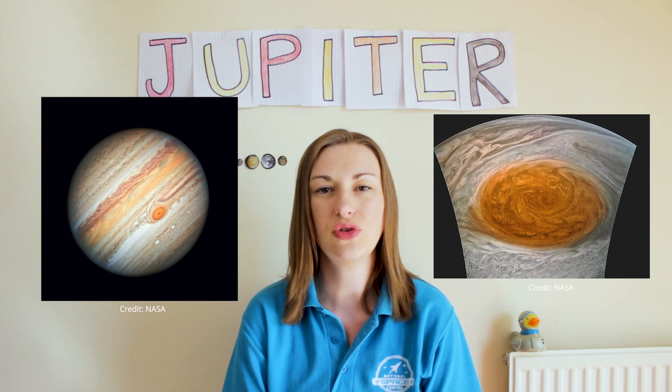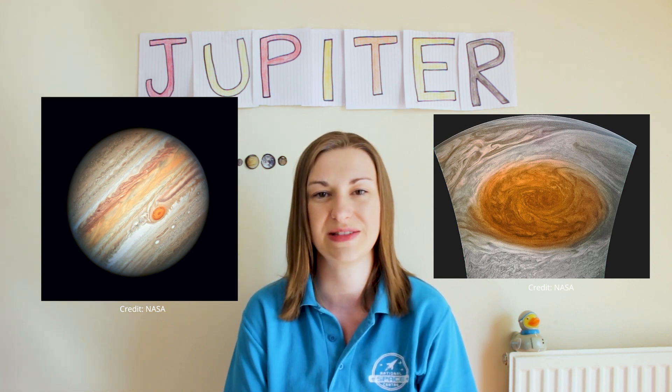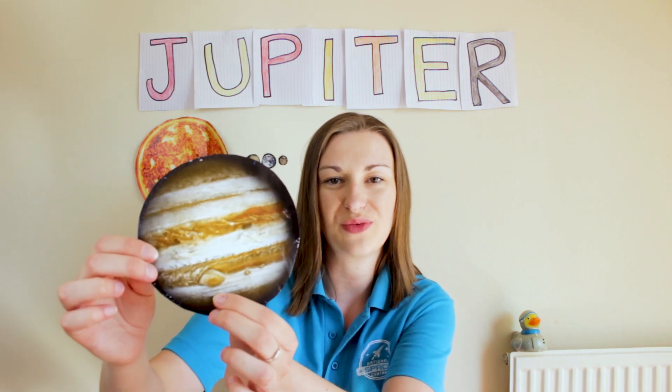These spacecraft have been able to observe the giant red spot, a huge storm that's been raging on Jupiter's surface for at least 350 years. You could fit around three planet Earths inside the storm and it goes anti-clockwise around the planet. And there we have Jupiter with its own giant red spot.